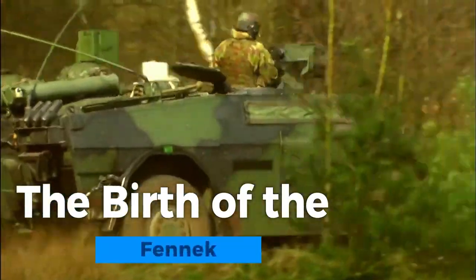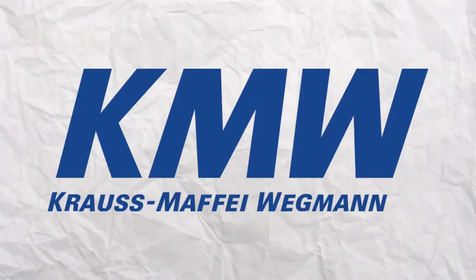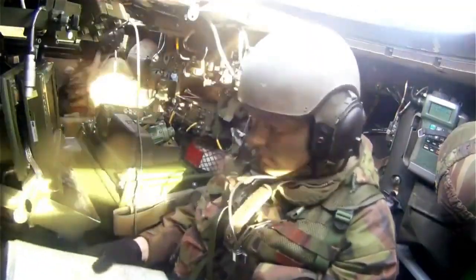The birth of the Fennec. The Fennec, which means Desert Fox in German, was developed by the Dutch-German consortium Krauss-Maffei Wegmann (KMW) and Rheinmetall Defense. Its development can be traced back to the late 1990s, when the German army sought a successor for its aging fleet of reconnaissance vehicles.